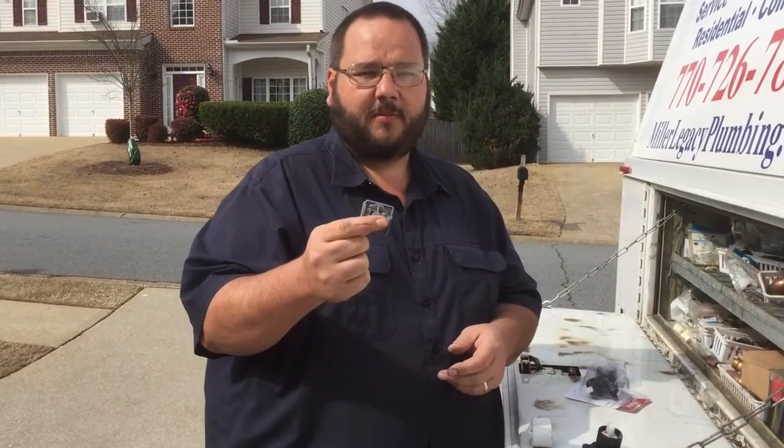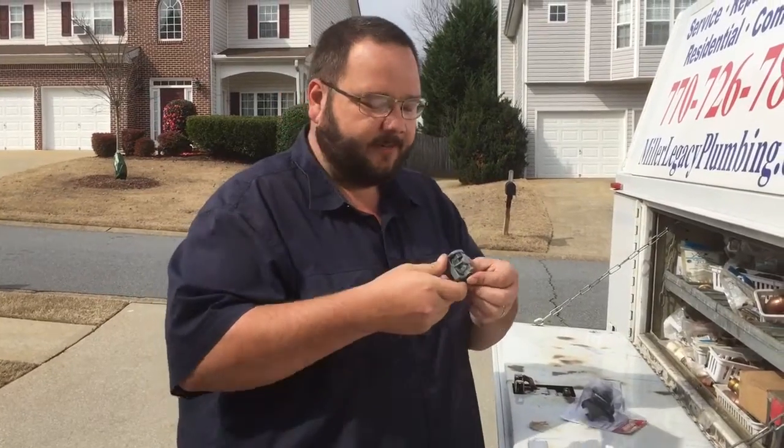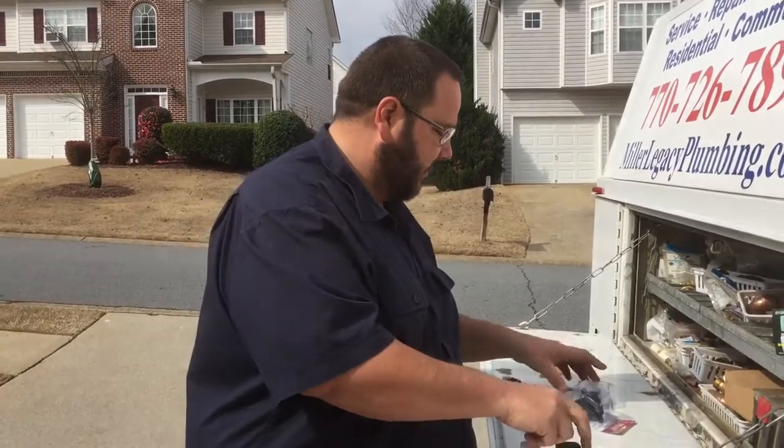This is the mixing valve, part of a Price Fister cartridge. And if you stop off where the water comes out, it's open even though there's nothing on — air is coming out.